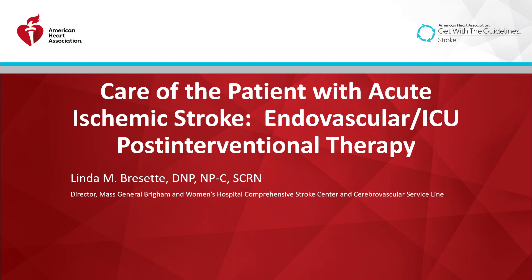Hello, my name is Linda Brissett, and I'm a nurse practitioner and director of the Comprehensive Stroke Center and CV Service Line at Mass General Brigham and Women's Hospital. I'm here today to talk about the care of the acute ischemic stroke patient treated with endovascular therapy.